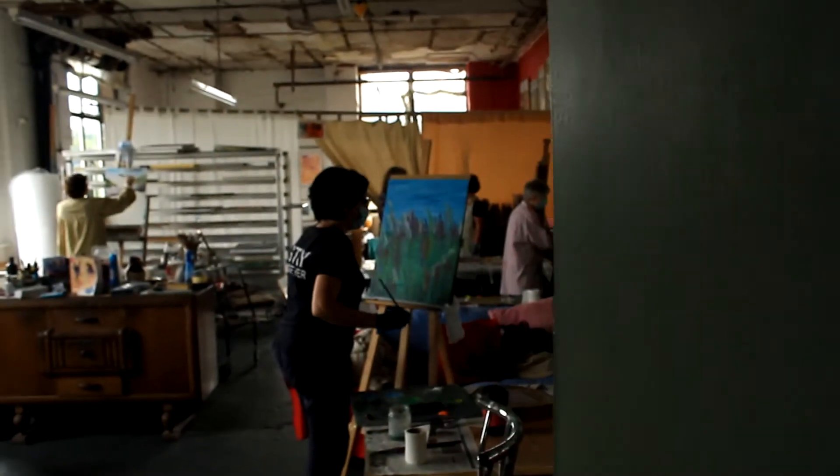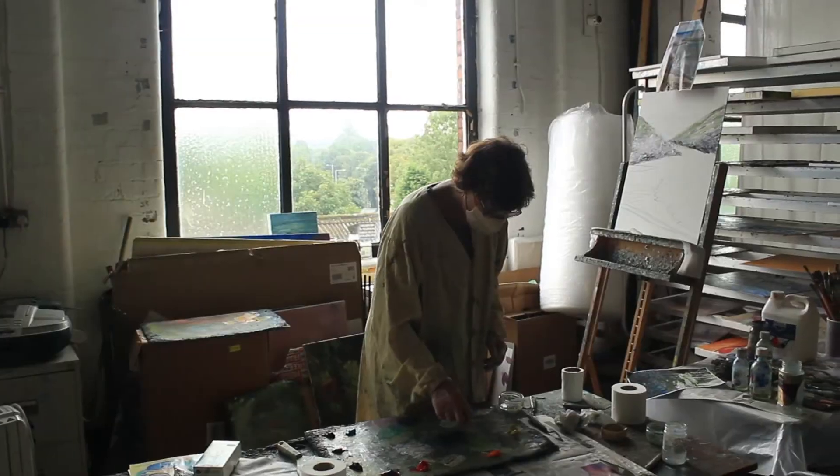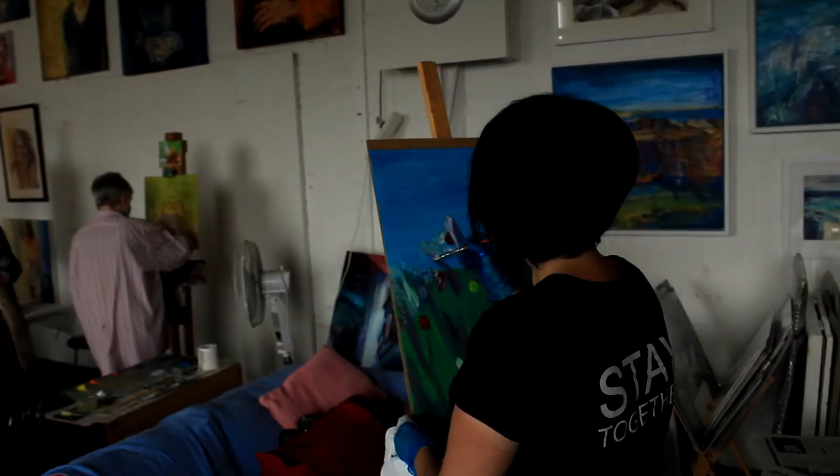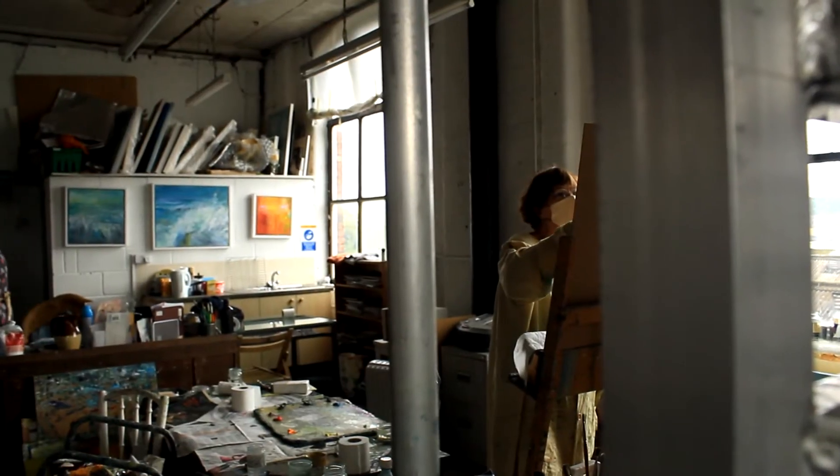I'm pleased to say that my weekly painting classes have just started again with some additional safety measures, as there are fewer people than usual and we are all practicing safe distancing.